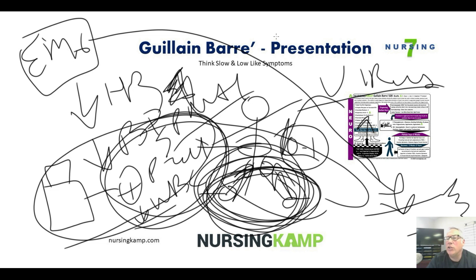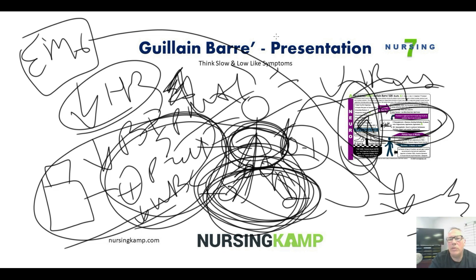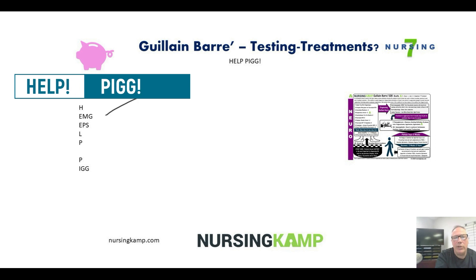The important thing about cognition is that the patient is aware of what's going on. It's a very scary situation when they're losing control of their body — their paralysis is progressing upward, they're having difficulty breathing, their heart rate is going down. They feel it all, which causes a lot of distress and increasing anxiety.